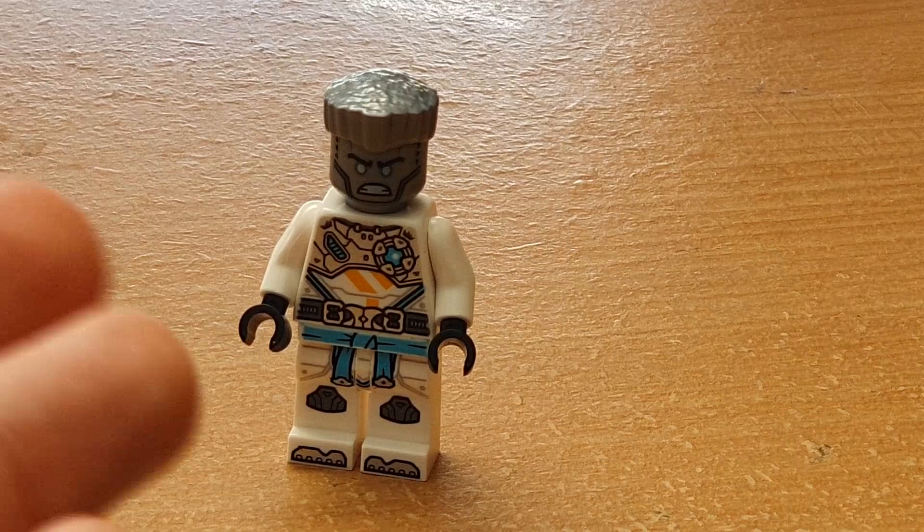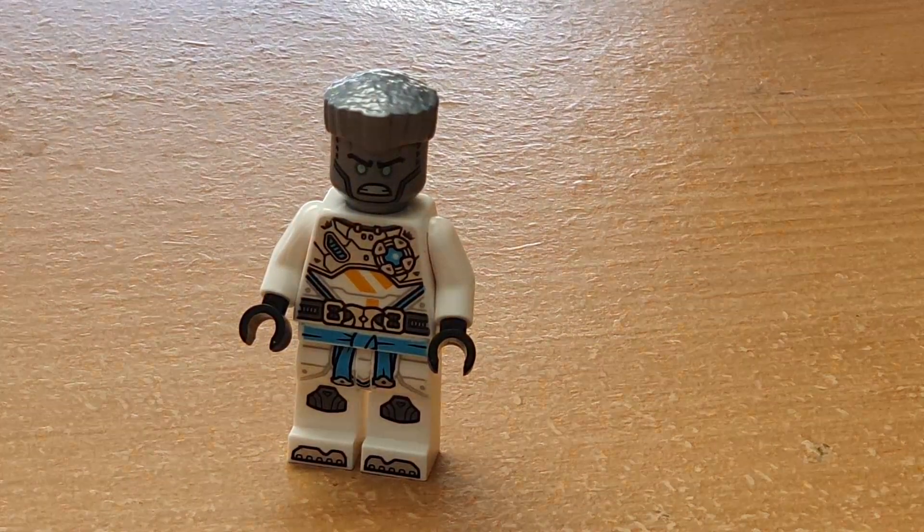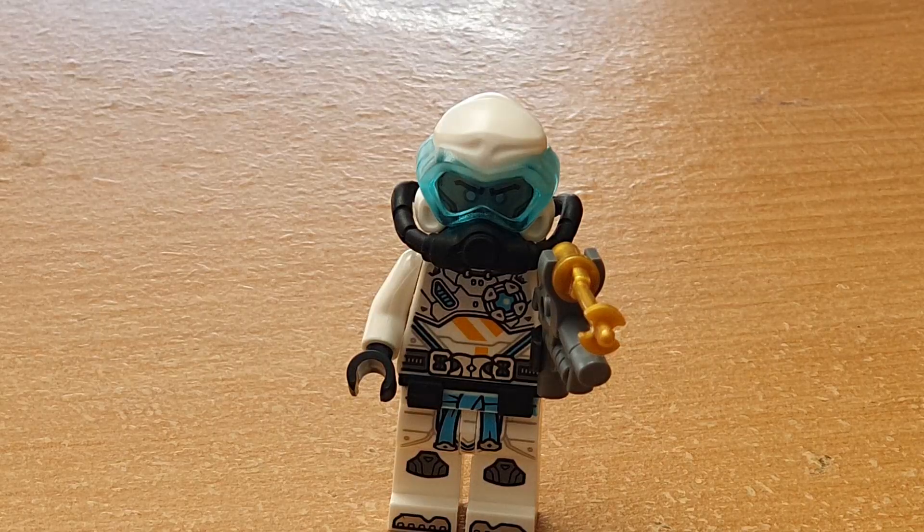I've gotta say though, something here feels a little bare. I think we might have done well with having a silver set of arms rather than a white set, but this is still a really nice looking figure. So yeah, Scuba Zane is super good.